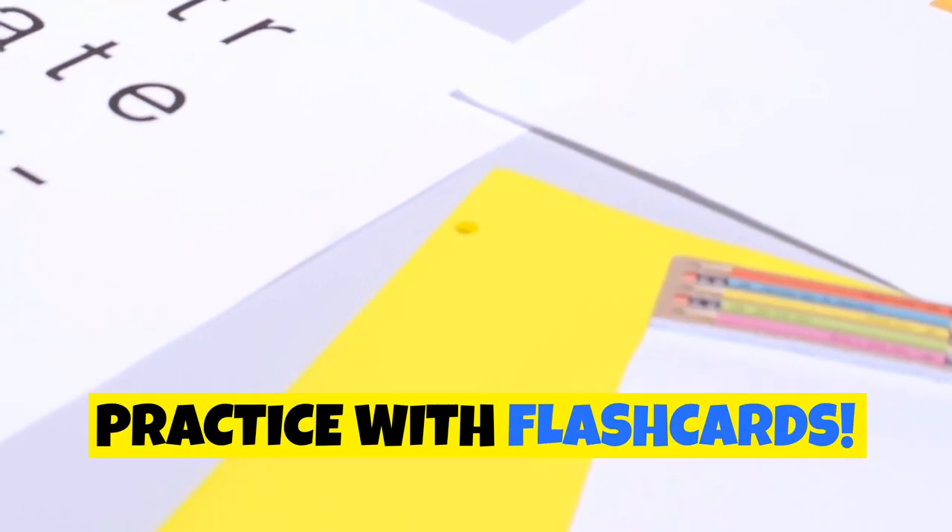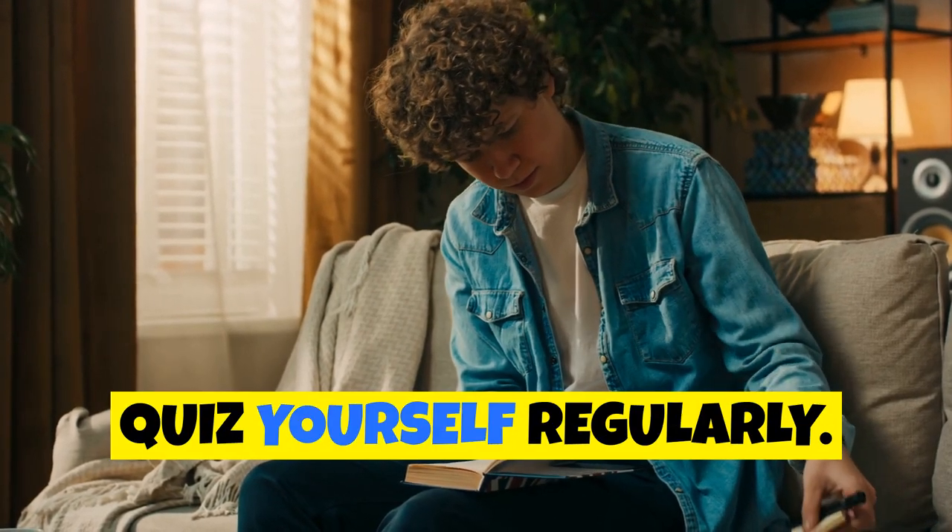Tip 2: Practice with flashcards. Write the word on one side and the meaning on the other. Quiz yourself regularly.